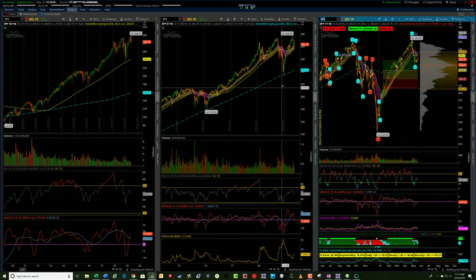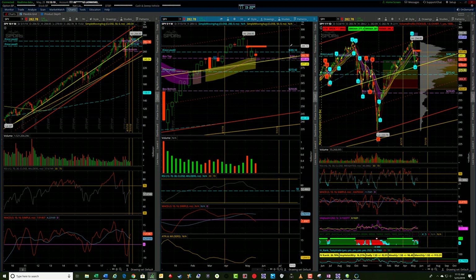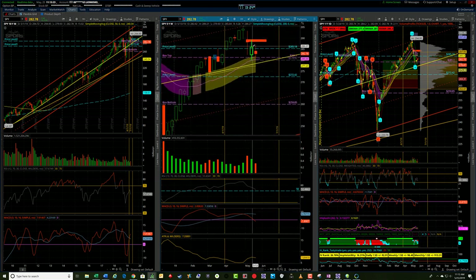The SPY was a little bit more mixed. Looking at the weekly, we actually had an inside week — we did not get more downside extension on the weekly, and we didn't break the high. So we've got a little bit more triangular consolidation here in the SPY.